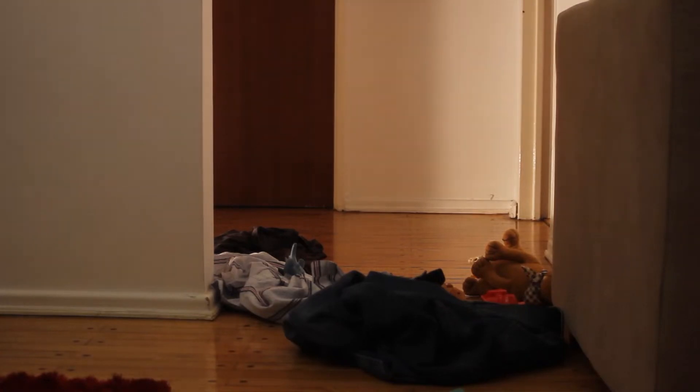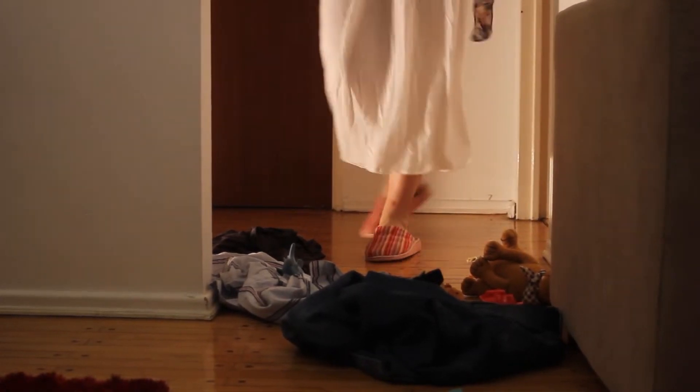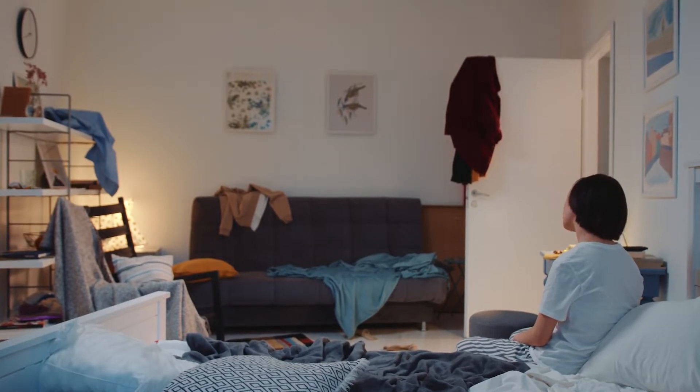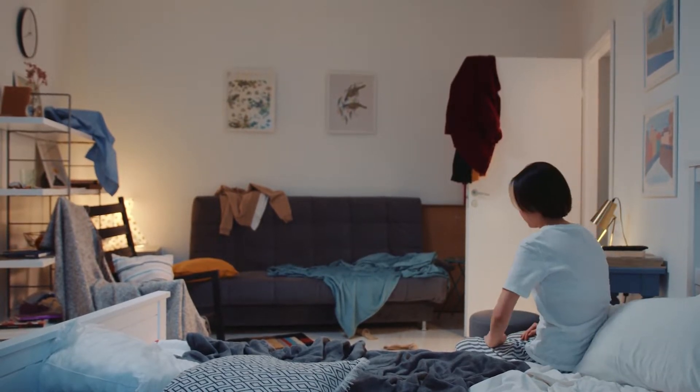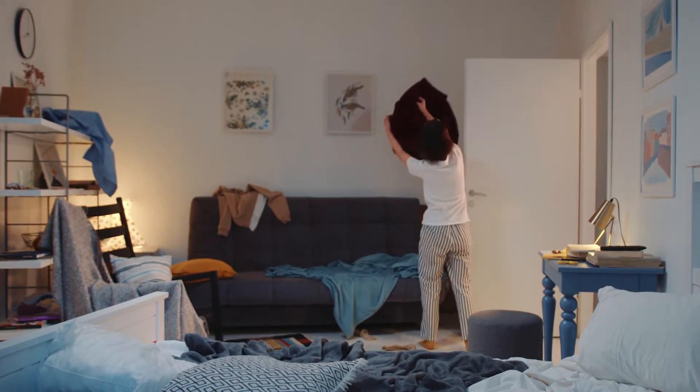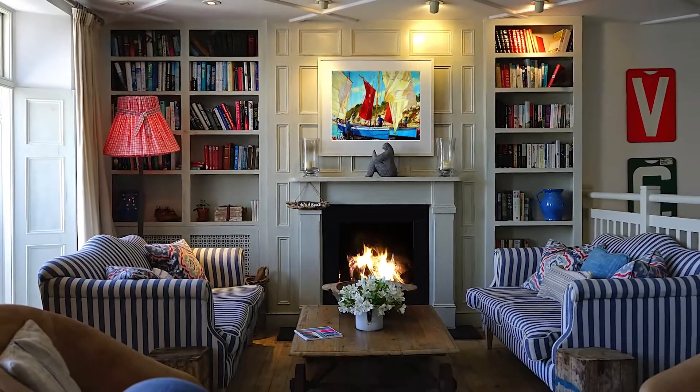Everyone has a bit of junk lying around the house, and most of us have more than a little. Keeping your house clean might seem like an impossible task, but it doesn't have to be. Need the inspiration to help you get started with your spring cleaning? Then keep on watching this video for some useful tips to have an organized and clean home.